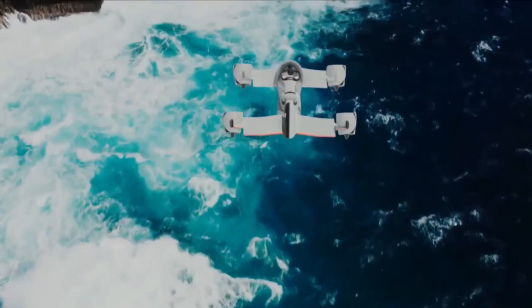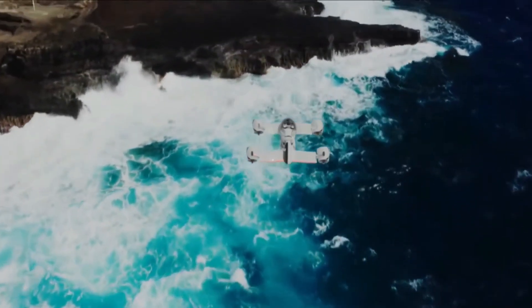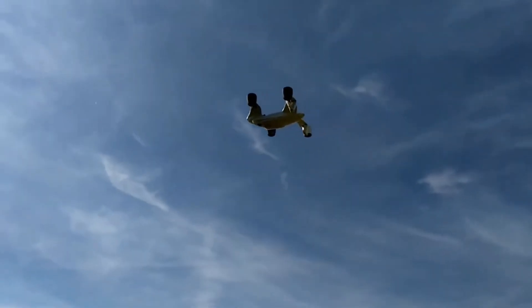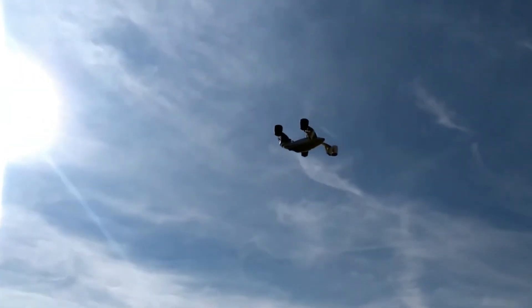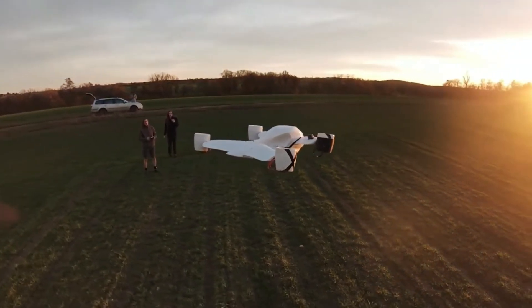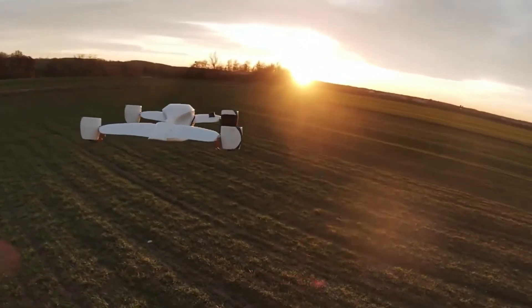Prospective pilots will need appropriate certification to operate the Airwolf. In Europe, an ultralight pilot permit is required along with additional training and testing. Similarly, pilots in the United States must obtain a sport pilot certificate and complete further instruction and exams to legally fly the hoverbike.